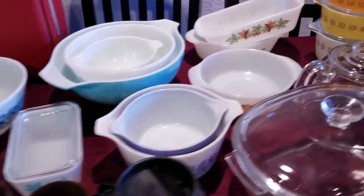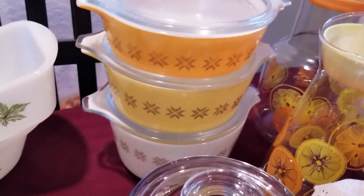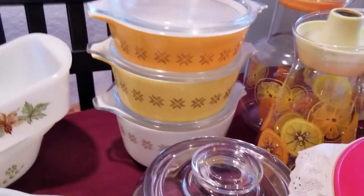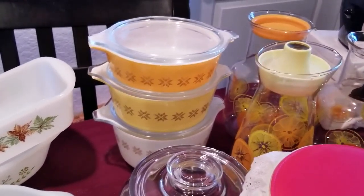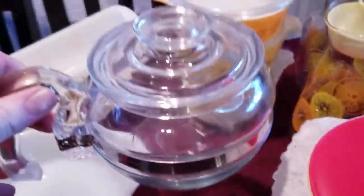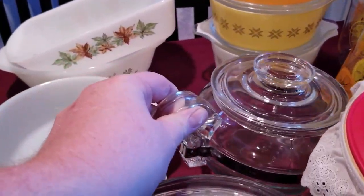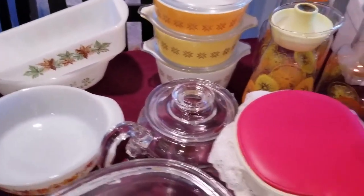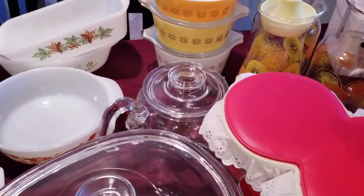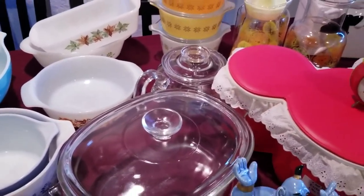We also have these other nice print casserole dishes, all with their lids, in perfect condition — no scrapes or anything, which is excellent. And we have another Pyrex carafe right here — it's pretty nice, the lid's not broken, though I think it might be missing the centerpiece where you put the coffee. I'll have to do some more research on it, but Pyrex carafes are real nice, especially because they're stovetop ready.